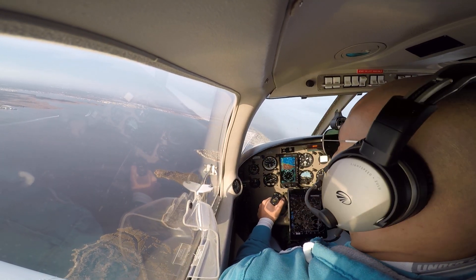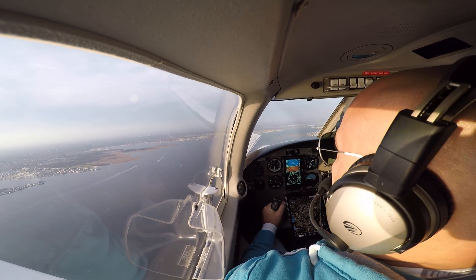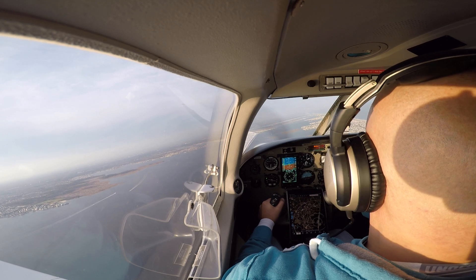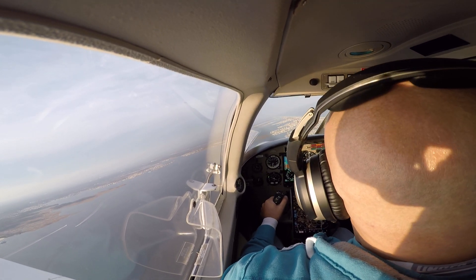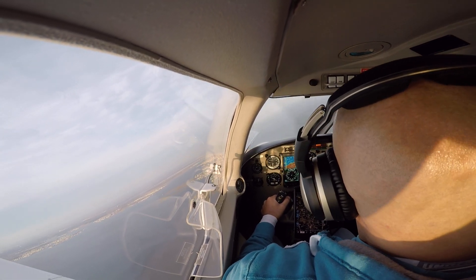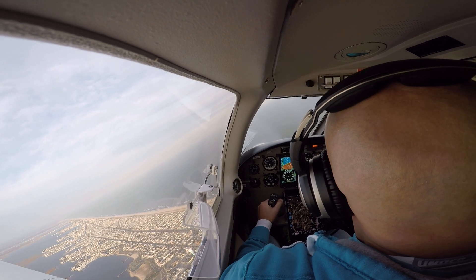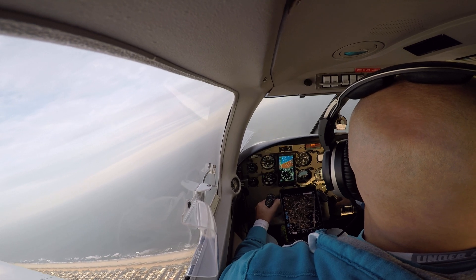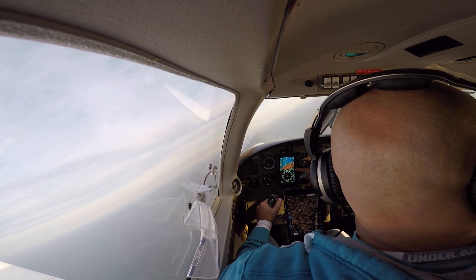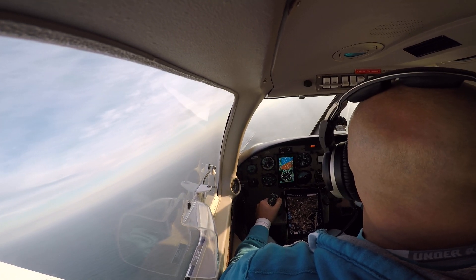The goal with S-turns is when you're crossing perpendicular across the road at 90-degree angles, you're going to do equal-radius turns on both sides of the road or reference line. We'll use the GPS to tell us — we started with a tailwind, so that's going to be your steepest bank. We're doing this at 107 airspeed as our entry speed and 1,500 altitude as our entry altitude.